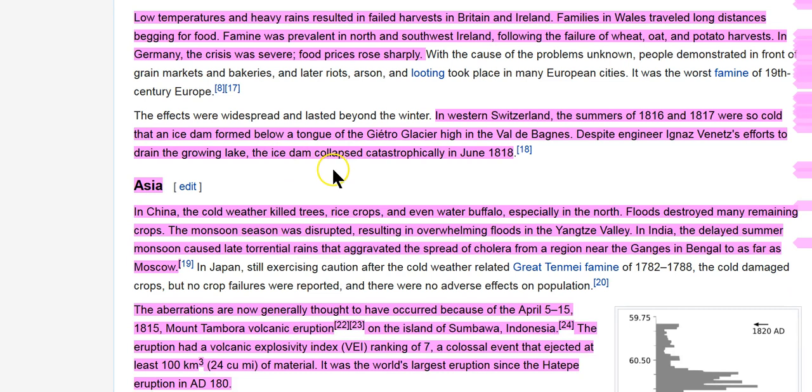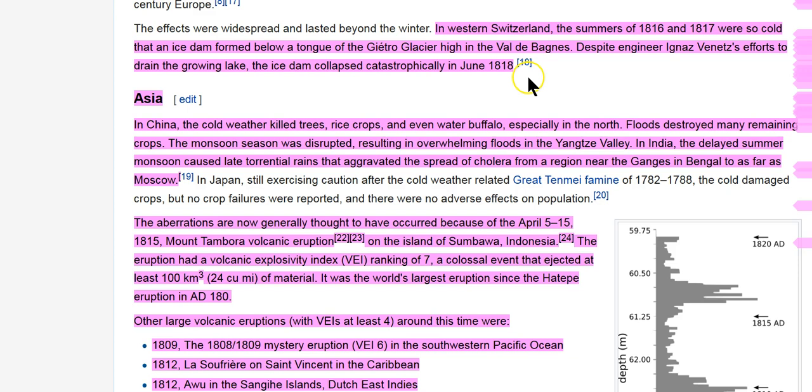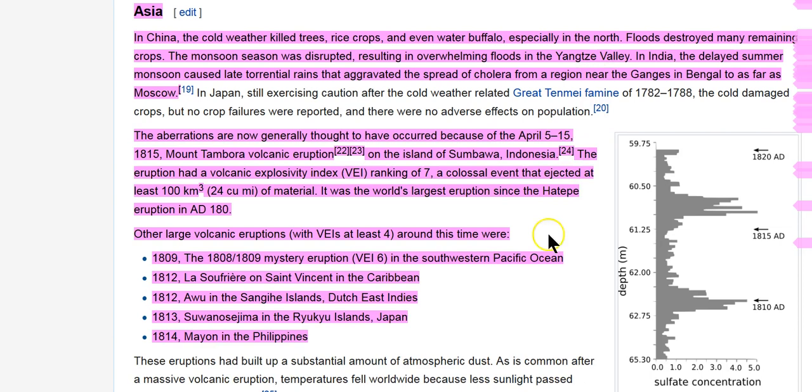In Germany the crisis was so severe that food prices rose sharply. In Switzerland, the summers of 1816 and 1817 were affected — this wasn't just a one-year event. We talked about it from 1811: floods, earthquakes, comets, tsunamis. These were major upheaval events going on around the world.